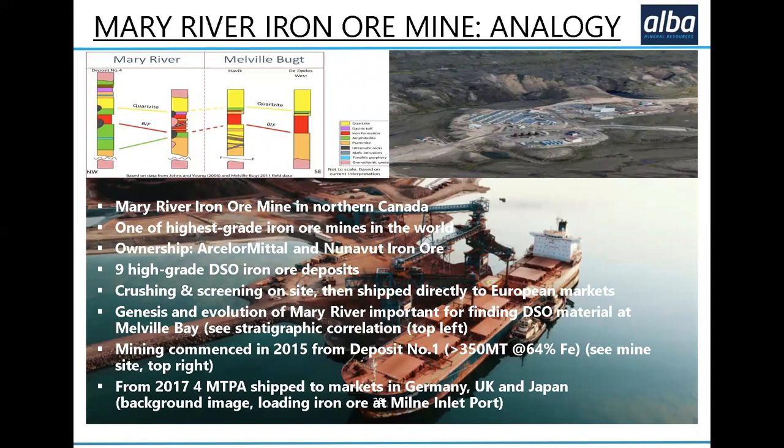The Mary River iron ore deposit is hugely significant — it's nine separate deposits, and they're currently only mining from one of them, but they are mining 4 million tonnes per annum from 2017 until today. They ship that high-grade ore to Germany, UK, and Japan. In the background you'll see the Mary River jetty at the Milne Inlet port loading a ship for European markets, and in the top right inset, you see the mine itself. It's a significant operation that shows what can be done in northwest Canada or northwest Greenland, and certainly the high-grade element makes this a massively profitable proposition. Drilling at Hematite Nunatak has already shown 69% Fe in an outcrop and 68.3% Fe over half a metre in drilling — very high-grade.